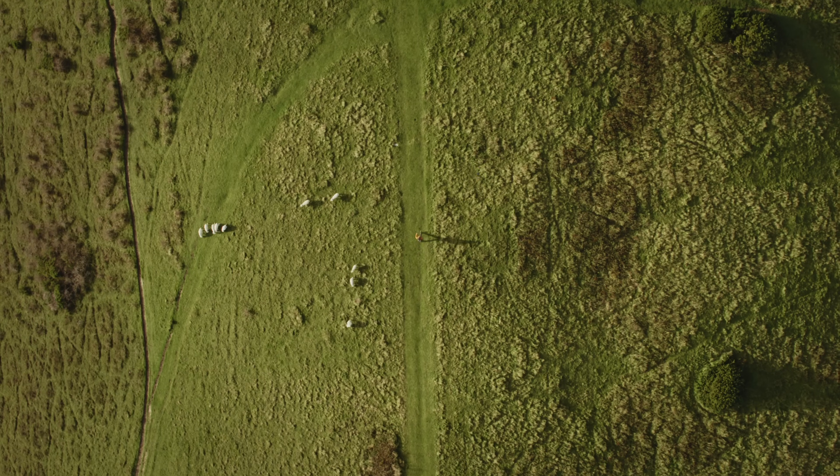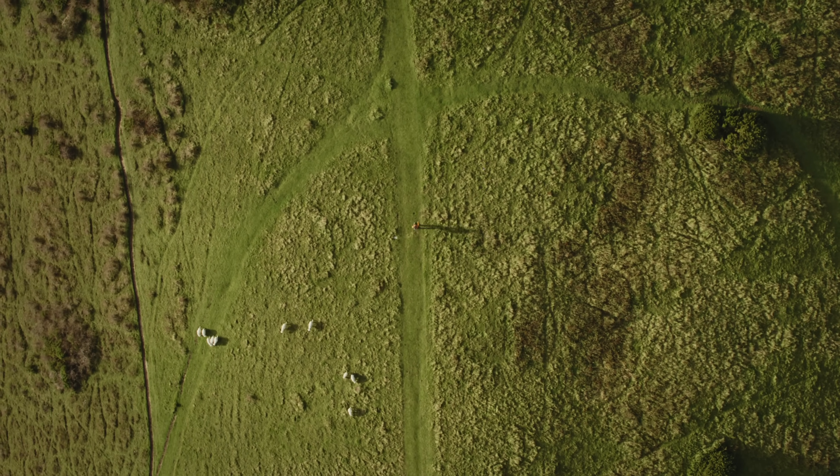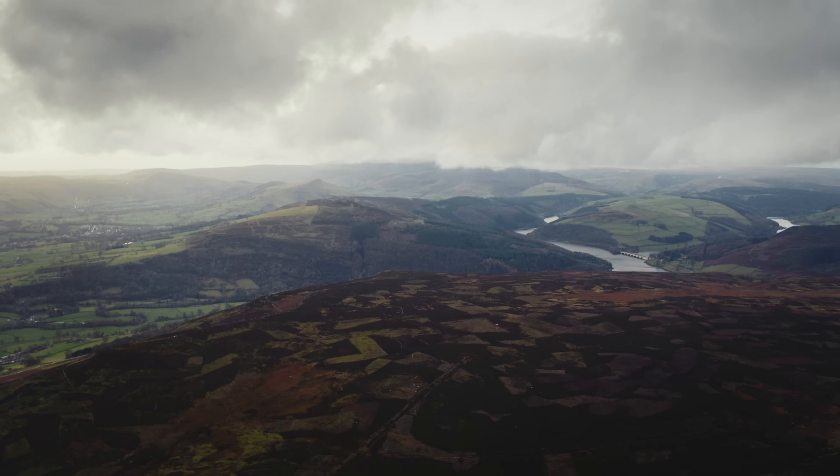Our national parks were created to conserve and enhance their wildlife, beauty, heritage and use. They're for all of us to enjoy, care for and benefit from.